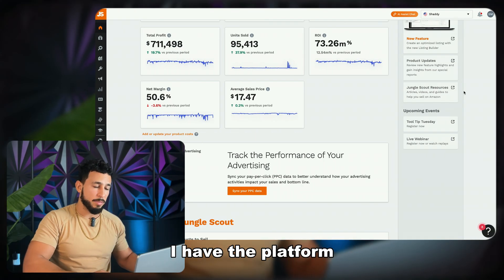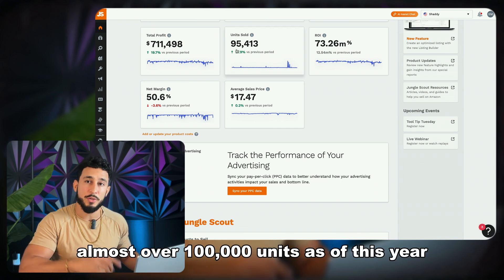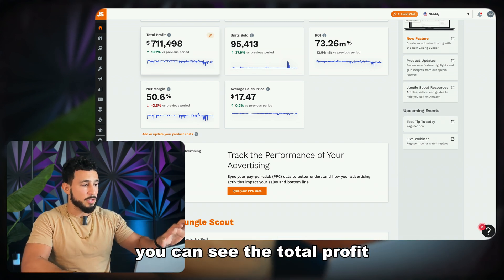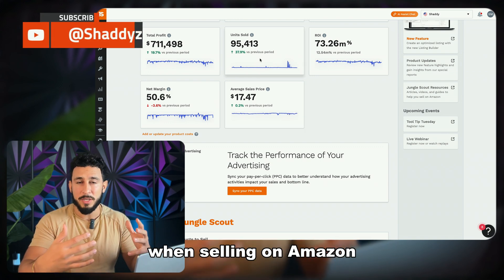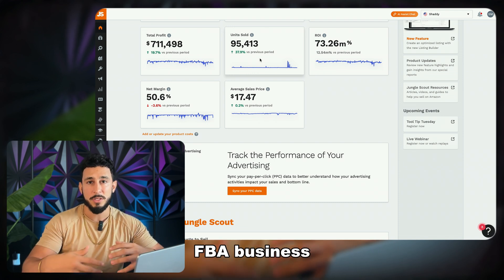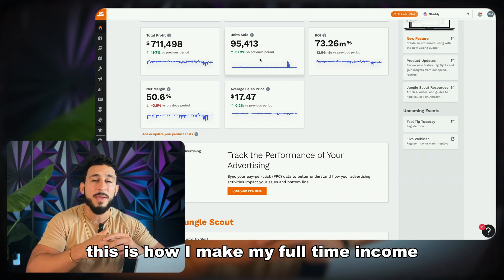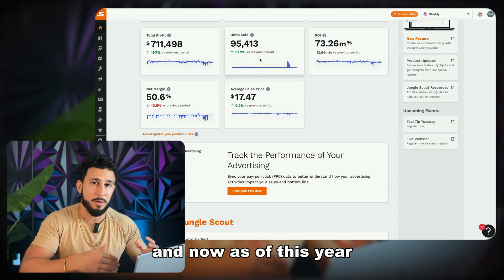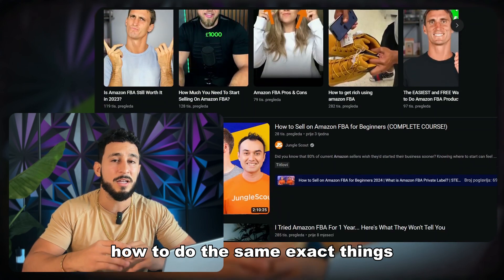In front of me here I have the platform and you can see on units sold it's almost over a hundred thousand units as of this year, growing my Amazon business from scratch. You can see the total profit, the net margin, the average sale prices when selling on Amazon. If you want to learn the whole process of growing an Amazon FBA business, you want to learn from somebody that actually sells full-time on Amazon — this is what I do, this is how I make a full-time income literally selling products online.